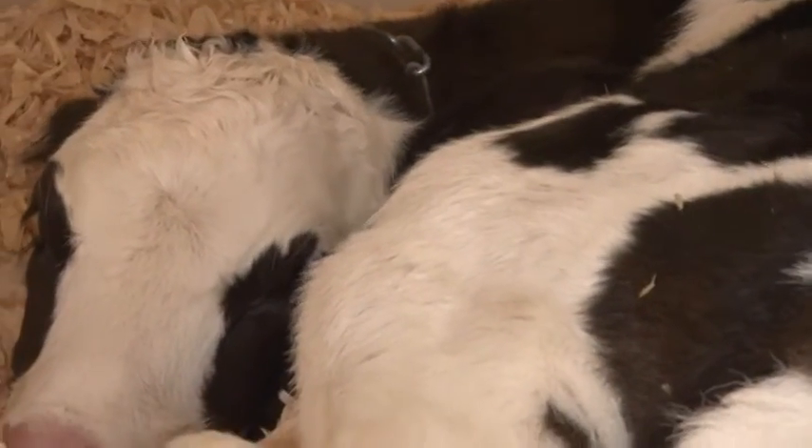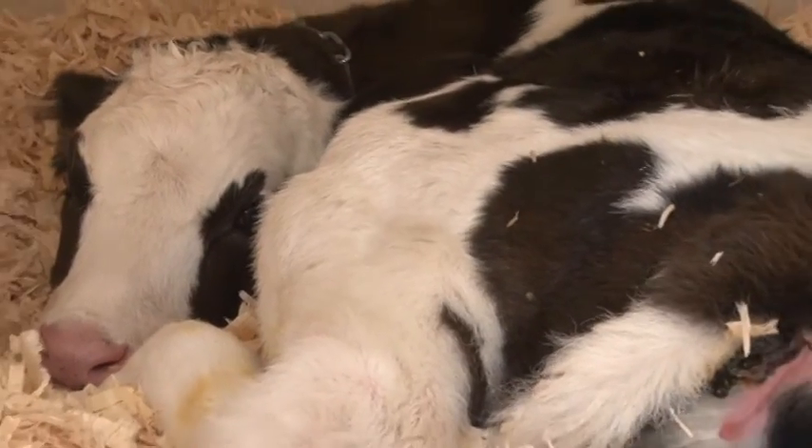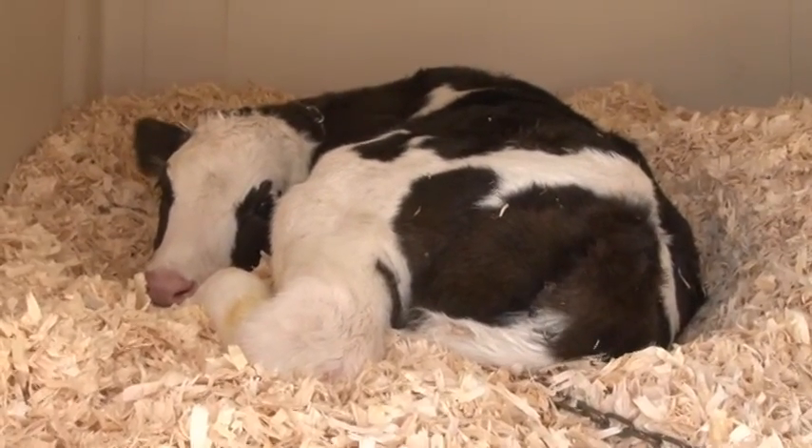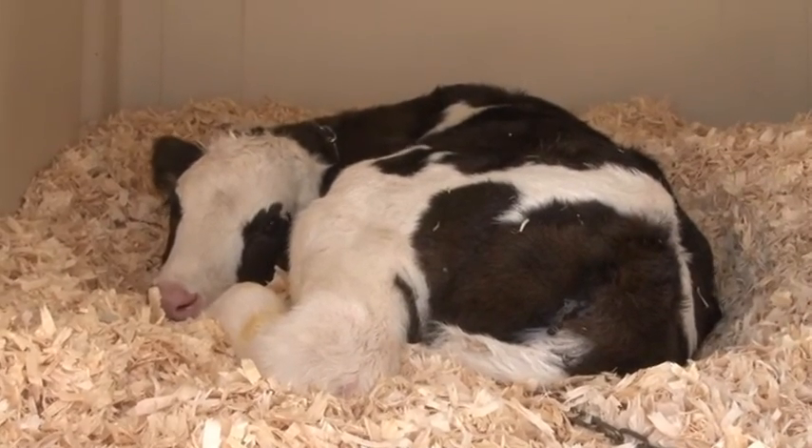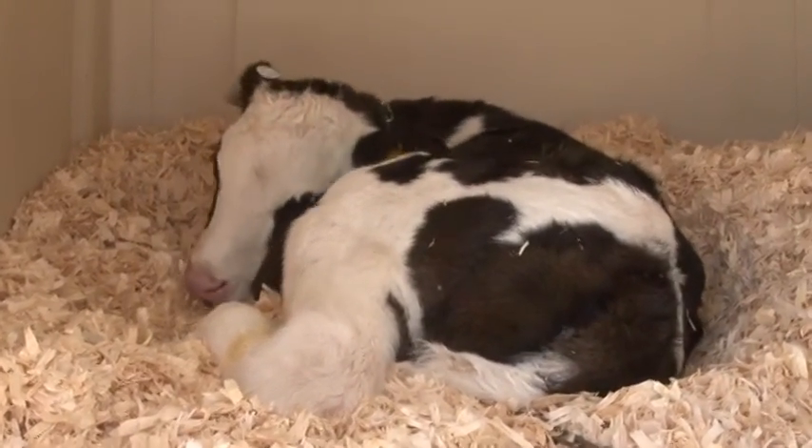Number 95 would be a calf that was born today. In the right ear, you can see the white button on the back side of her ear — that's an RFID chip tag.